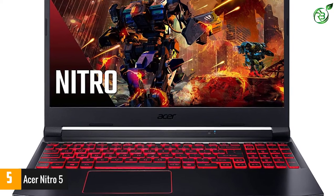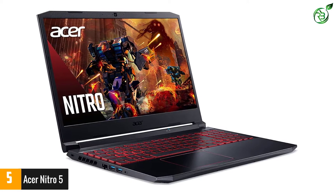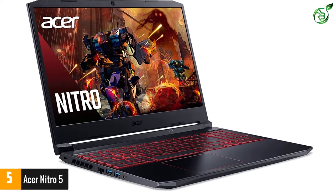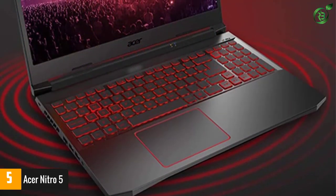In terms of display, Acer makes peace with a standard 15.6-inch panel. Although the LED backlit display is exceedingly power-efficient, the color accuracy and visual clarity associated with the IPS panel are not compromised one bit, courtesy of the overall resolution of 1920x1080 pixels.